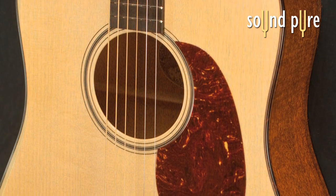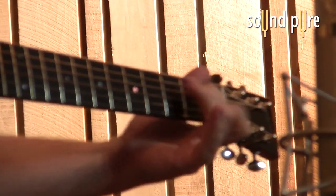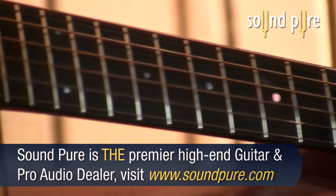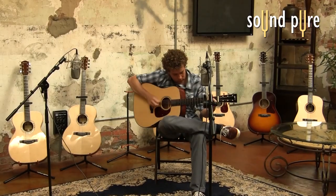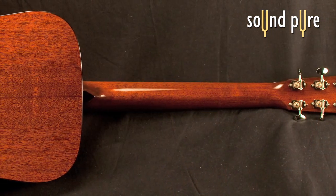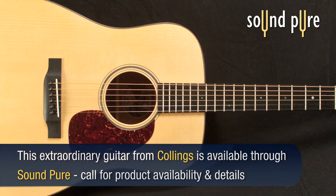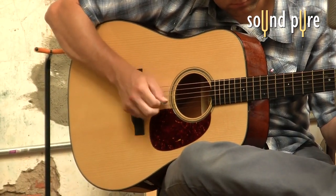The Adirondack top on this guitar makes an already loud guitar even louder and more present. There's almost no ceiling to how loud you can get with this model — the more you give it, the louder it gets. Keeping up with the banjo will not be a problem.